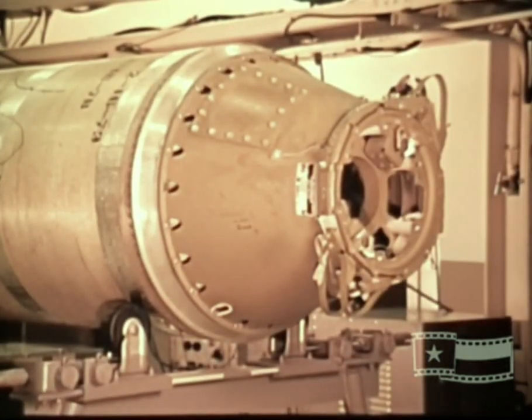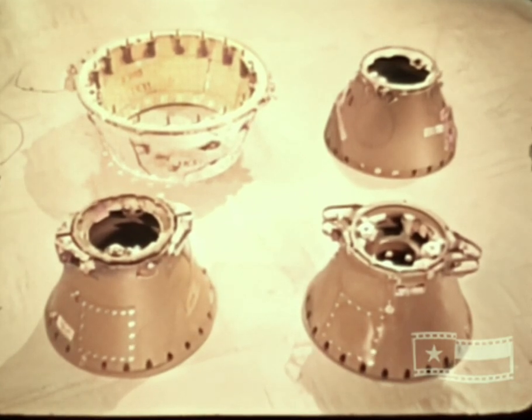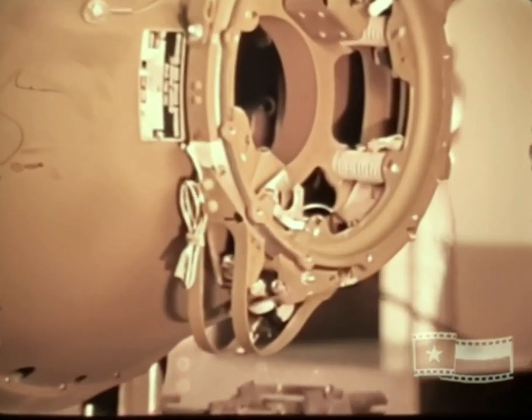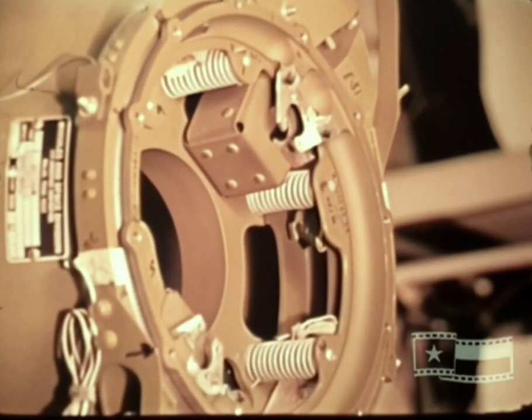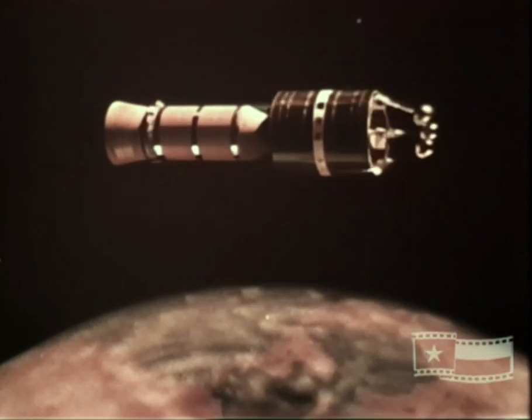The E section, which attaches the payload to the fourth stage, is a magnesium semi-monocoque structure and is available in four configurations. Selection is based on payload weight and center of gravity requirements. Payload separation is accomplished in a manner similar to the cold separation of the third stage. The E section assembly containing coil spring modules and the payload support ring are joined by a V-band clamp having pyrotechnic devices. On signal from the fourth stage timer, the clamp is ejected and the springs impart the separation force. The payload may remain attached to the fourth stage in orbit or may be separated from it if required by the mission.